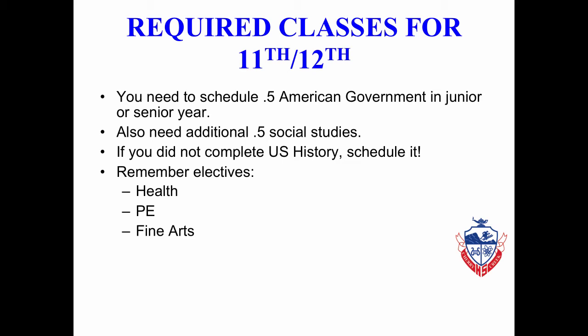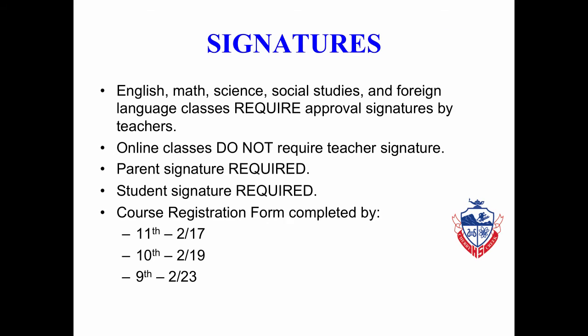Electives, Health, PE, and Fine Arts — if you have not completed your elective credits, you must do so during your junior or senior year to graduate. Once you have considered your classes, the next thing is gaining signatures. In English, Math, Science, Social Studies, and Foreign Language, signatures are required of all your present teachers. Online classes for next year do not require teacher signatures. Parent and student signatures are also required. Course registration forms must be completed by the following: juniors by February 17th, sophomores by February 19th, and freshmen by February 23rd.